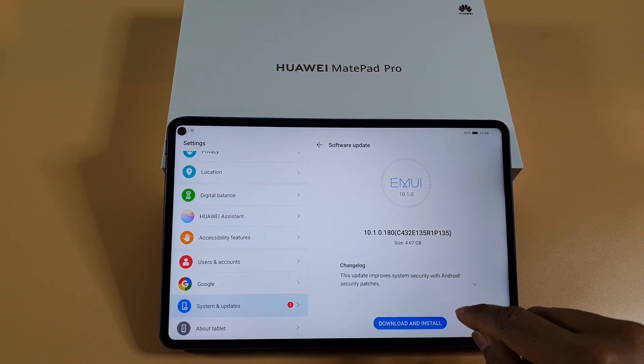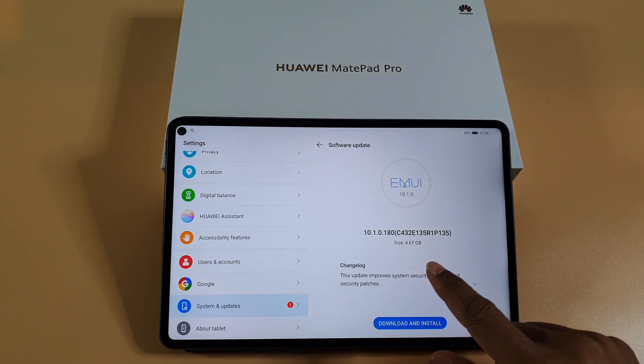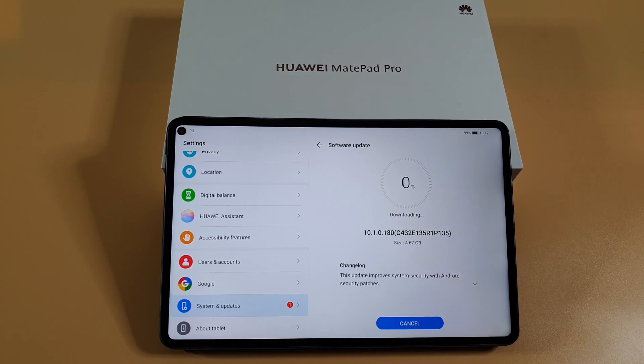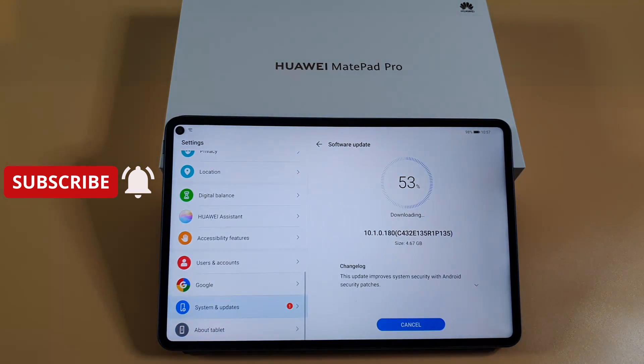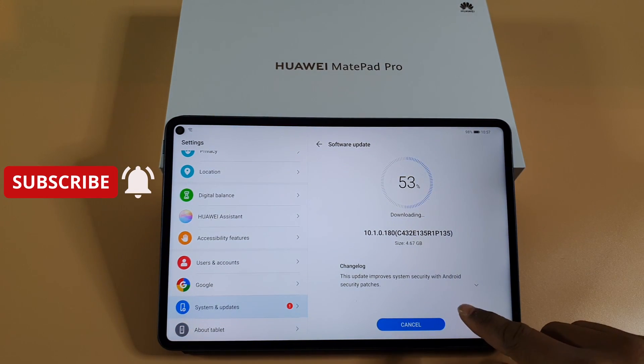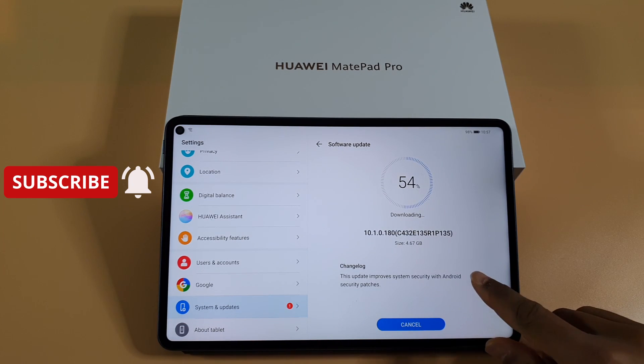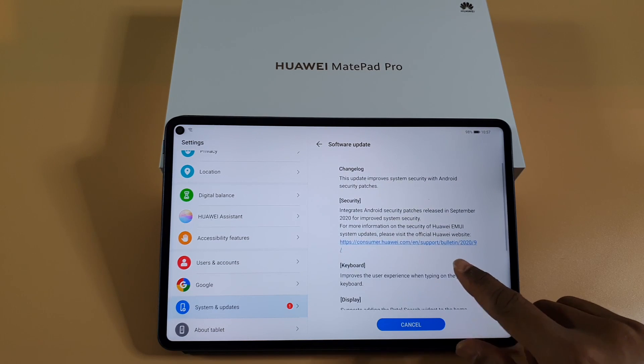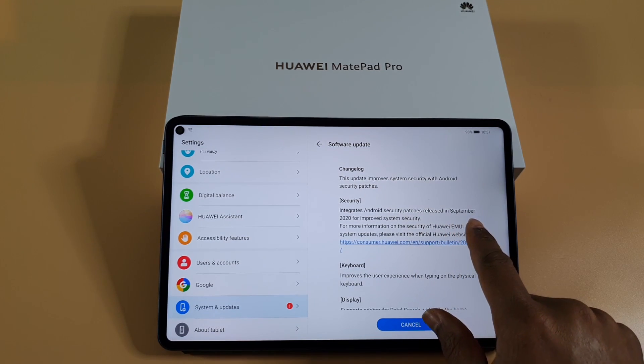There is a new update — version 10.1.0.1.80. I'm just going to download it and see what happens. It's quite a big file, so I'll pause the video and get back once it's finished downloading. It's on 53% now. Let's check the changelog and see what's changing. The previous update's security patch wasn't updated, and Google services were working fine. We'll find out once we update to this version, because the security patch is going to change to the September release.